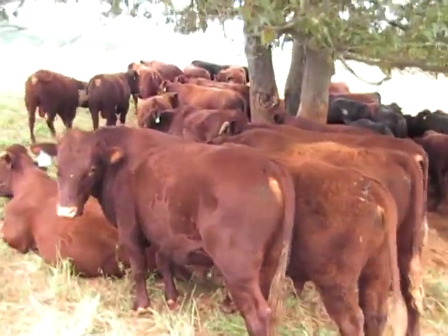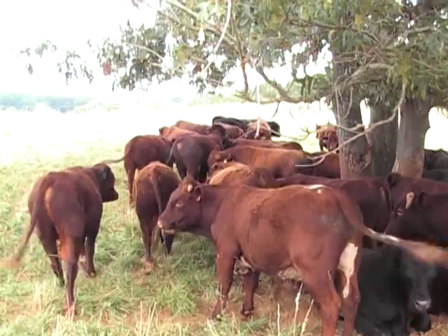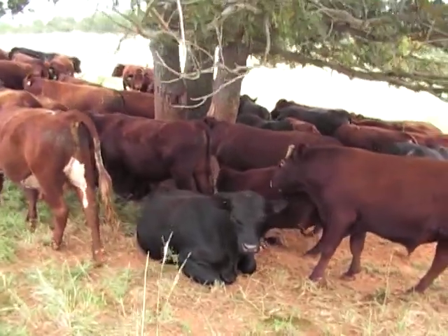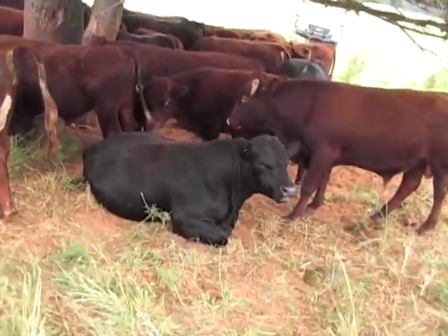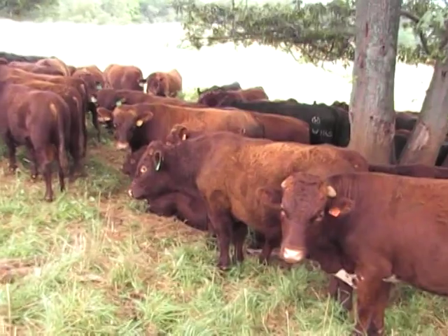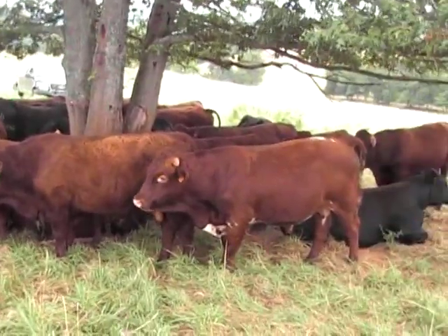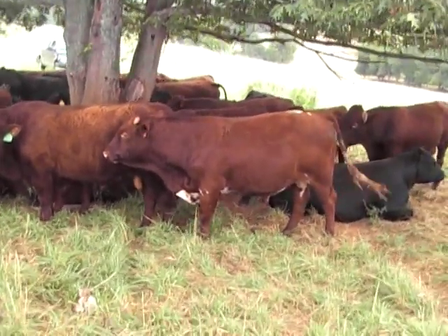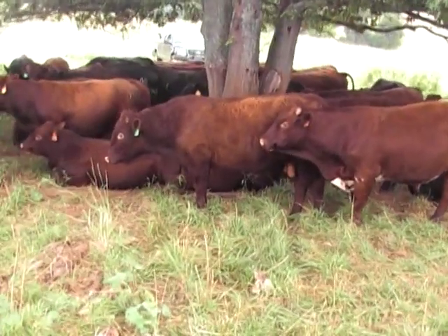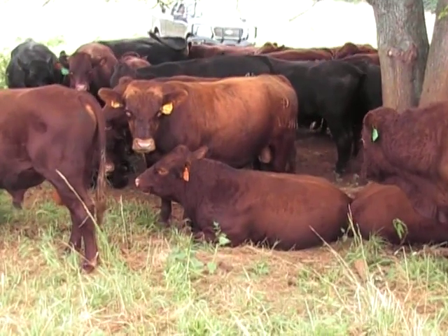Nowhere will you find quieter bulls than these. As always, grown out on nothing but grass the entire time they're here. One of Jim Wiley's bulls laying here — he's lost his ear today. Texan bull from Otto McCarty, out of South Carolina. The Rotokawa 688 Sun.